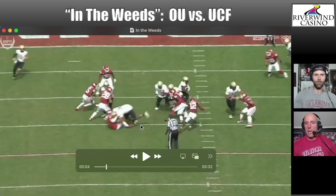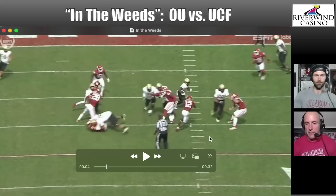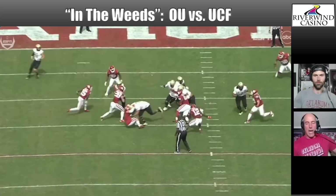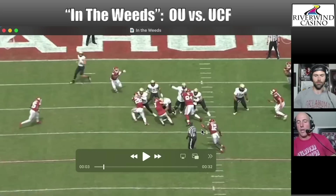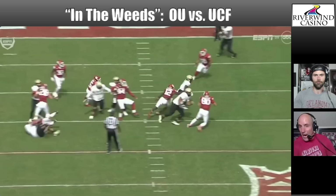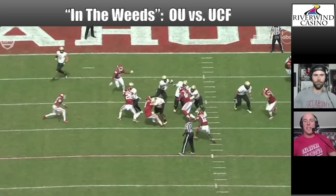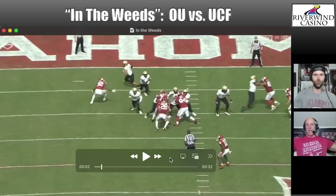Key Lawrence comes up as the deep safety, sifts through the trash and finds the runner. As a defensive end, Bothroyd always has to keep everything inside of him. But you can see how he shuffles and then turns his shoulders — and when he does that, he loses contain and it's too late. If he waits and shuffles more patiently, Key Lawrence makes that tackle and minimizes the gain. As soon as he turns his shoulders, contain is totally lost.